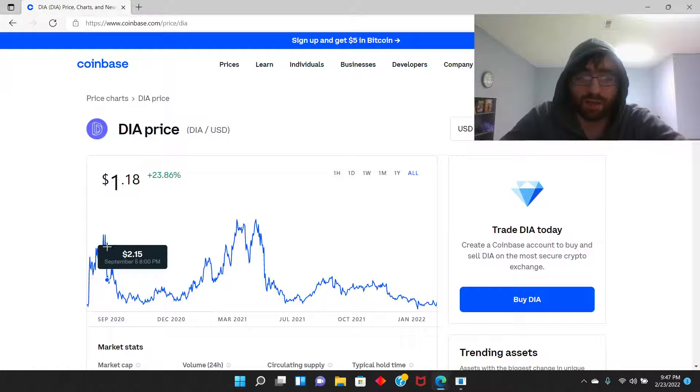It was 89 cents and then look at that growth right here to 4.33, so that's a good amount of growth. And then it went down and then it climbed up, so that's 23% growth over one year.